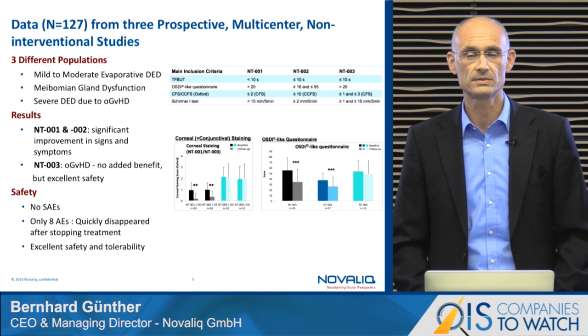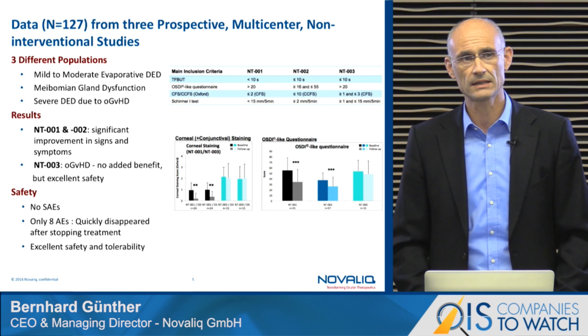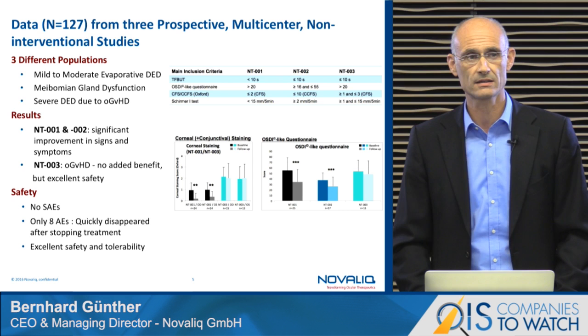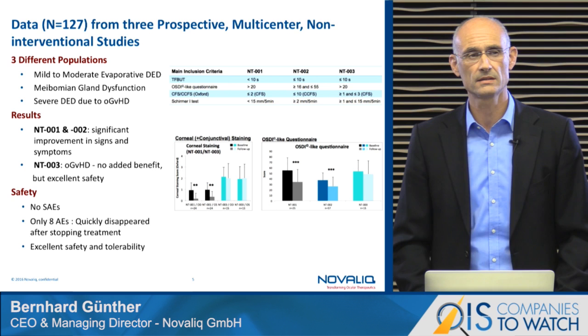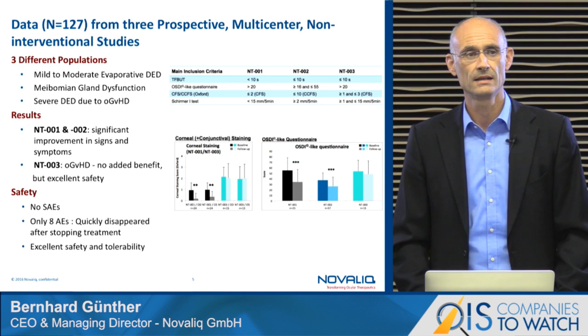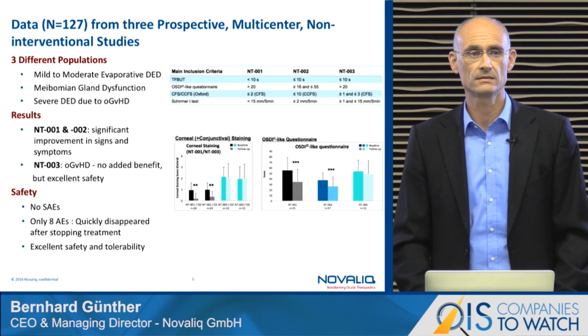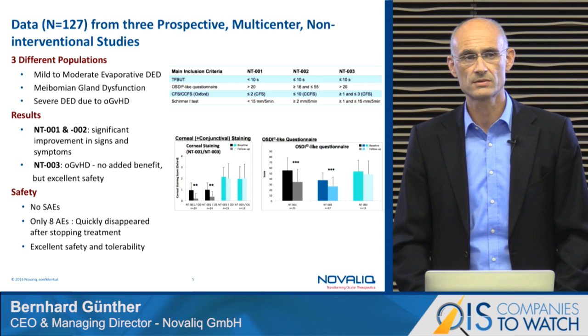We have conducted three clinical studies — prospective, multi-center, non-interventional studies addressing three different populations. First, mild to moderate evaporative dry eye disease. The second group was patients with meibomian gland dysfunction, and the third population — by far the most severe — patients suffering from ocular graft-versus-host disease. In the NT-001 and NT-002 studies, we achieved significant improvement in signs and symptoms of dry eye disease.